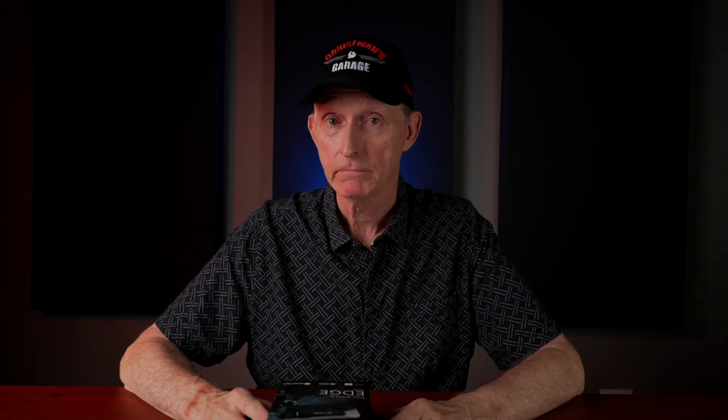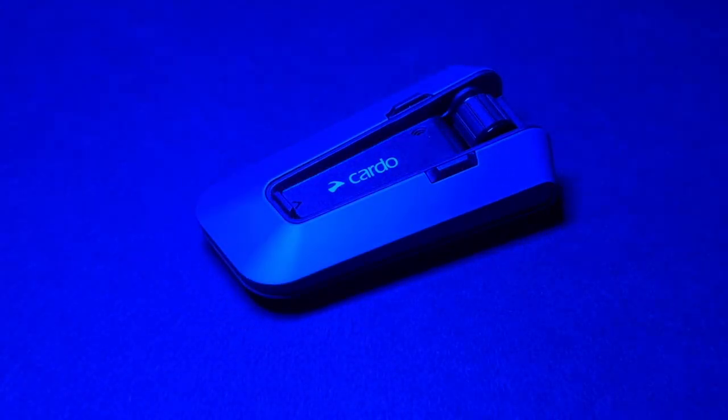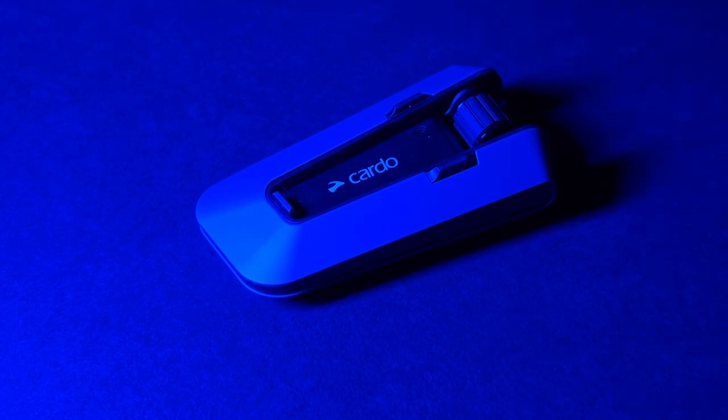This is their brand new Bluetooth communicator. Is it better than Senna? Is it as good as the PacTalk Bold, which is a very good communicator? Let's find out. Hey everybody, welcome back to Cruise Man's Reviews. Today I've got the brand new Cardo PacTalk Edge — this is their newest Bluetooth communicator.